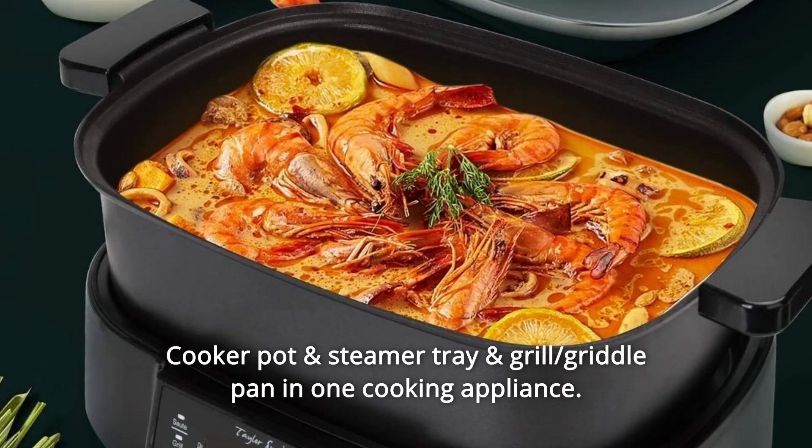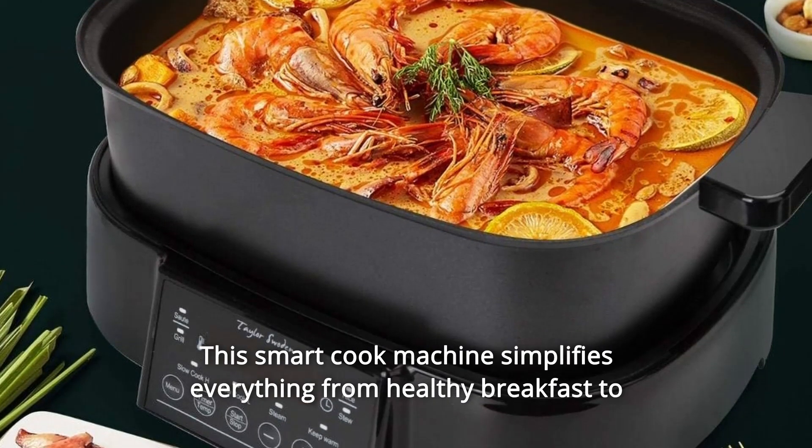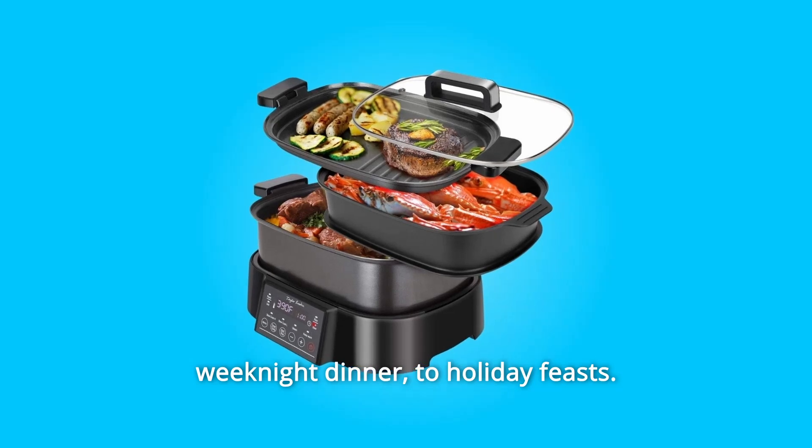Number 2: Cooker pot, steamer tray, and grill griddle pan in one cooking appliance. This smart cook machine simplifies everything from healthy breakfast to weeknight dinner to holiday feasts.